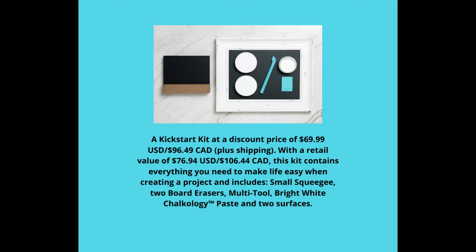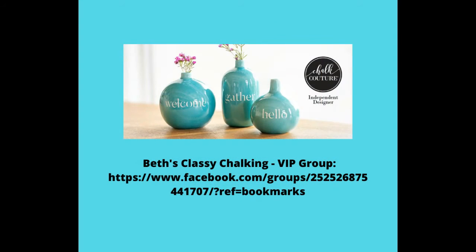If you are in Canada, it's $96.49 to add on the Kickstart. It has everything that you need to get started. And if you are a new customer and not yet a member of my VIP group, comment in the comments of this video 'add me' and I will send you the link to join my VIP group.